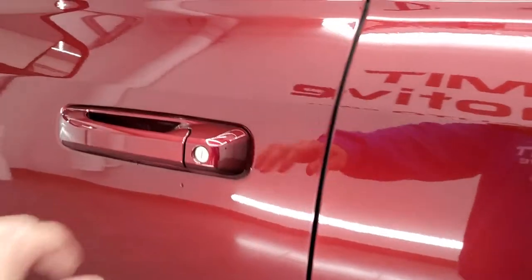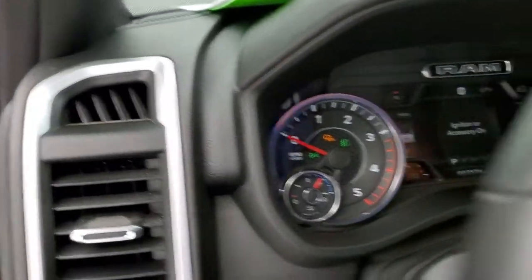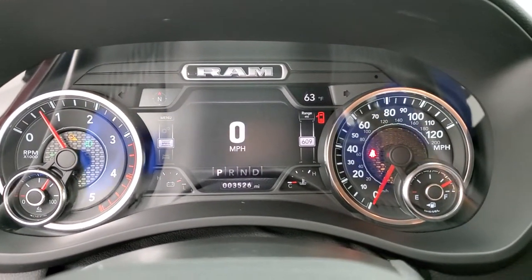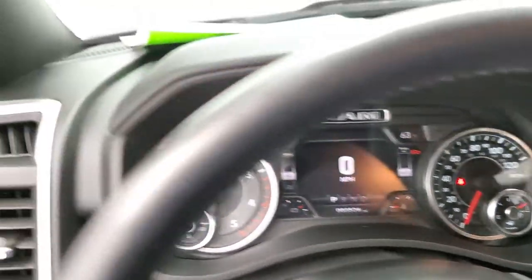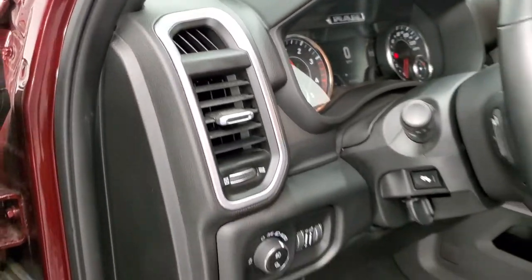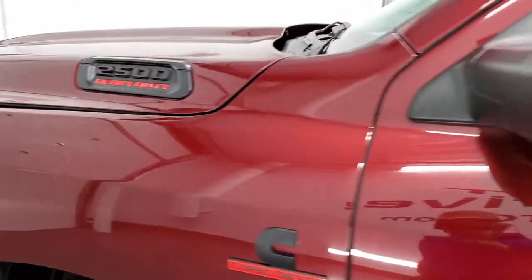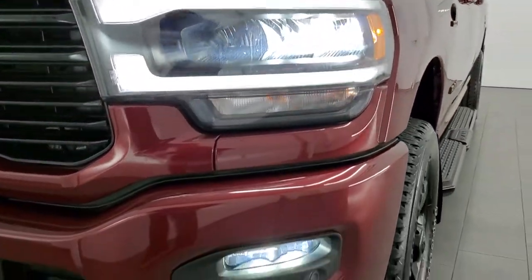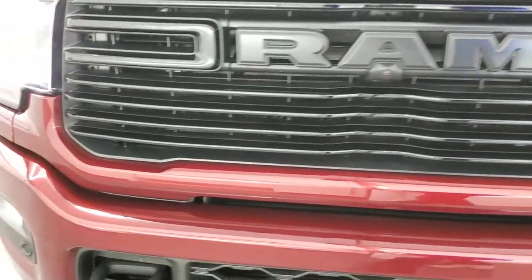We'll start it up and take a quick look under the hood, then check out all those LED lights in the front. It starts right up — no check engine lights or anything like that. I would personally like to thank you for checking out the video, and hopefully from this HD video you've been able to verify the quality and condition of this truck all the way around, inside and out. And there are all those bright LED lights.